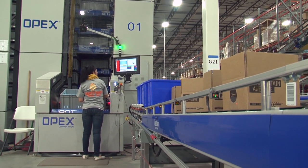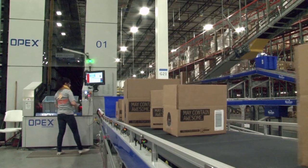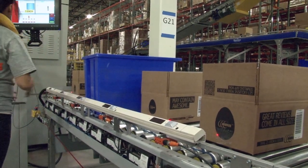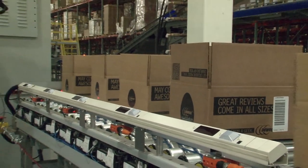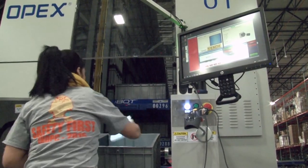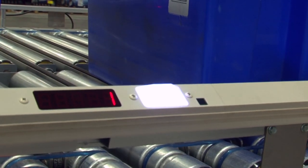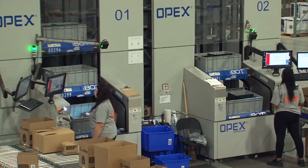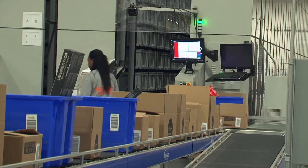A monitor directs the worker as to how many items to select and shows a photo and description of the item to further assure order accuracy. Adjacent to the workstation, up to five cartons or order totes are staged to receive the picked products. Put-to-light is used to guide workers to the correct order carton. After selecting from the product tote, the worker scans the item with a fixed scanner, causing a light and quantity display to illuminate indicating which order carton or tote should receive the product.